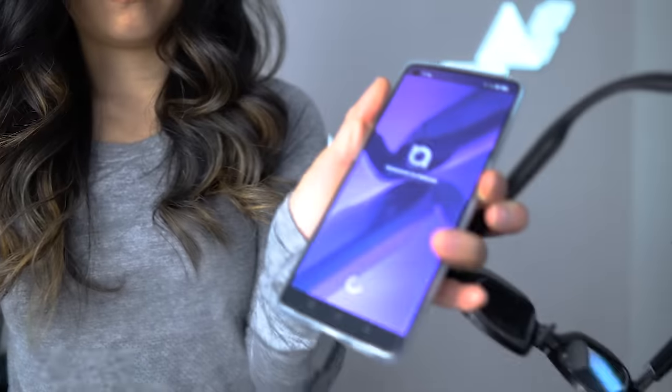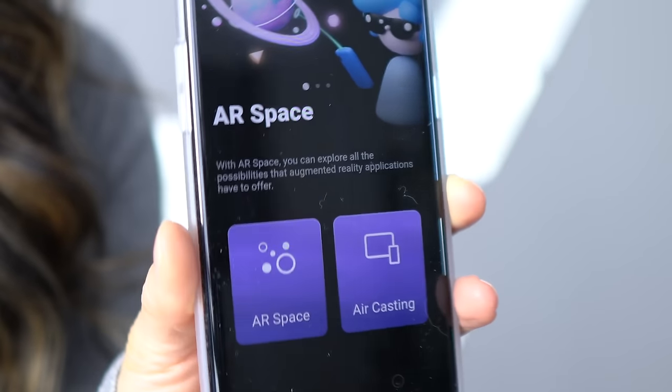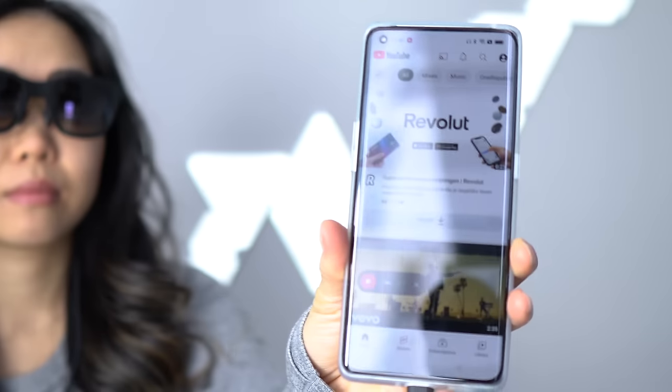Hold your horses — we still have software differences to discuss. There are two ways to use these smart glasses. One is mirroring: taking whatever is on your device and projecting it onto your eyes like a hovering external monitor.